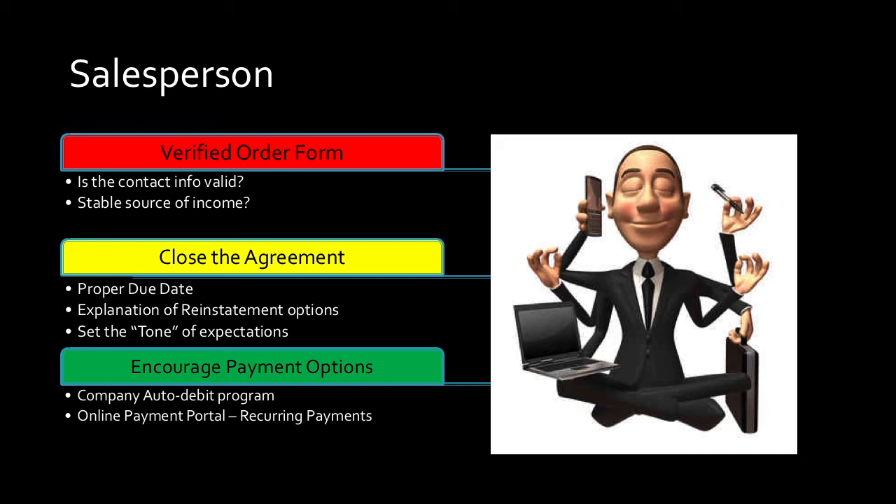The other thing a salesperson can do to contribute to better overall store collections is encourage other payment options. A lot of stores are moving toward online payments, auto-debit, or ACH. If your company has one, that's the best customer — you're not collecting on something they're automatically paying. They set it and forget it. You don't hear from them again until the end of the contract when you're trying to sell them something else. Online payments — make sure you get them set up as best you can. Less work you have to do, the better experience for that customer.